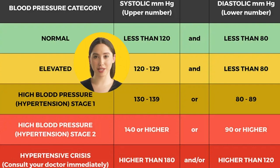Hypertension stage 1 is when blood pressure consistently ranges from 130 to 139 systolic or 80 to 89 diastolic. At this stage, doctors are likely to prescribe lifestyle changes and may consider adding blood pressure medication based on risks of atherosclerotic cardiovascular diseases, such as heart attack or stroke. Hypertension stage 2 is when blood pressure consistently ranges at 140/90 or higher, and doctors are likely to prescribe a combination of blood pressure medications and lifestyle changes. If blood pressure readings suddenly exceed 180/120, this is a hypertensive crisis and requires immediate medical attention.